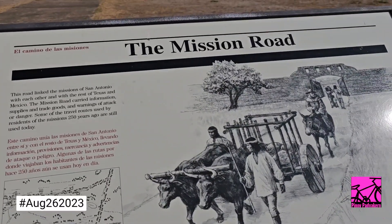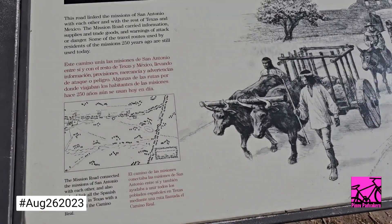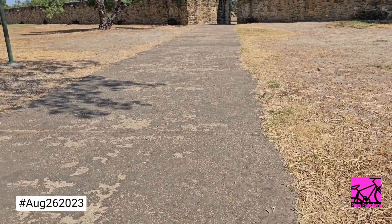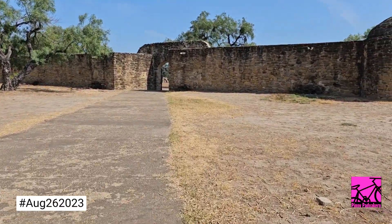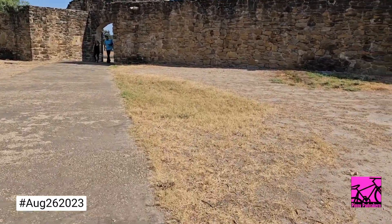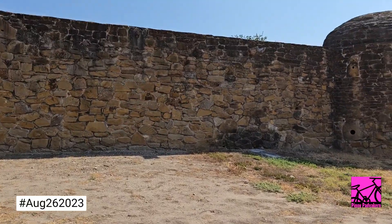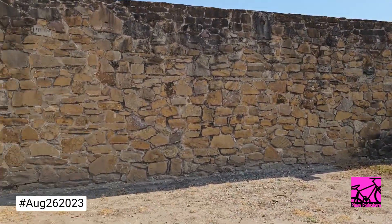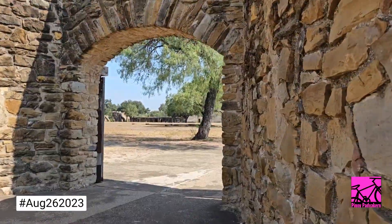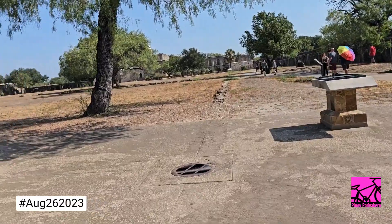Some of the travel routes used by residents of the mission 250 years ago are still in use today — would you believe that! Alright, that's good information to know. Let's walk inside the walls of the mission. Walk your bike as we enter the walls of the mission.